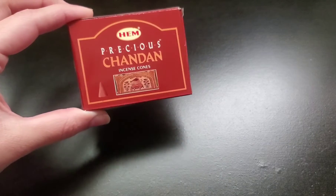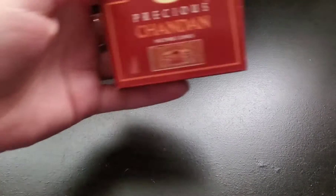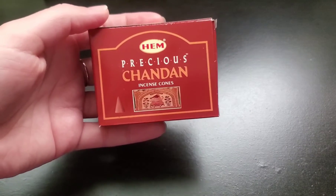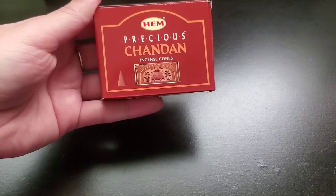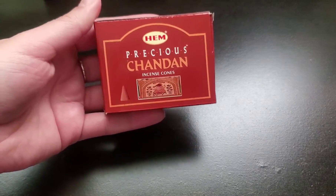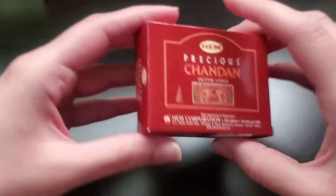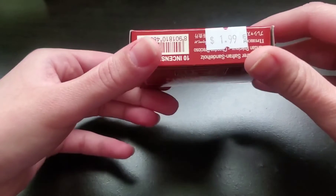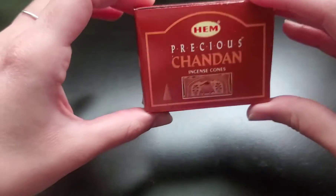So this is from the Precious line and it's called the Shandan. I haven't really opened it to be able to smell it all the way — I forgot to open them before the video. But I'm excited to try this one. I've never seen this one, so I just picked it up. I think there are cones in there. Again, I got them at this metaphysical store called Sticks and Stones, and it was $1.99 for a pack of cones. I think there are 10 cones in each.